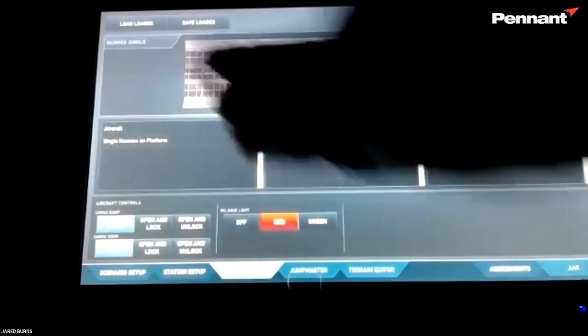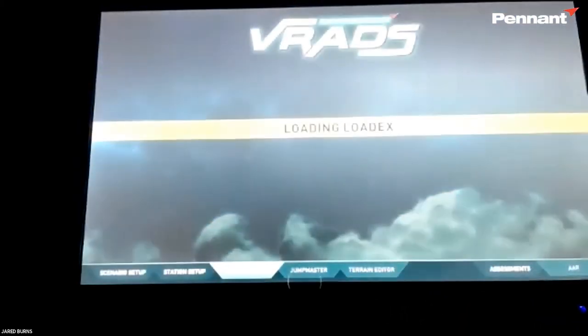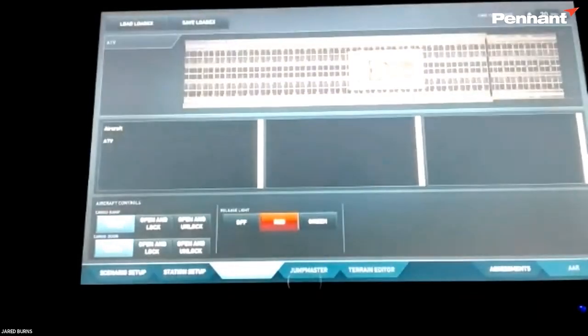Are there any plans for the system to be linked to existing flight deck simulators for combined training? It's basically up to the customers what we work on next. Depending on what system it is, it could really impact the timeline for development, but we left that possibility open because we knew there'd be interest. There are a number of different systems around the world, so it's certainly possible.